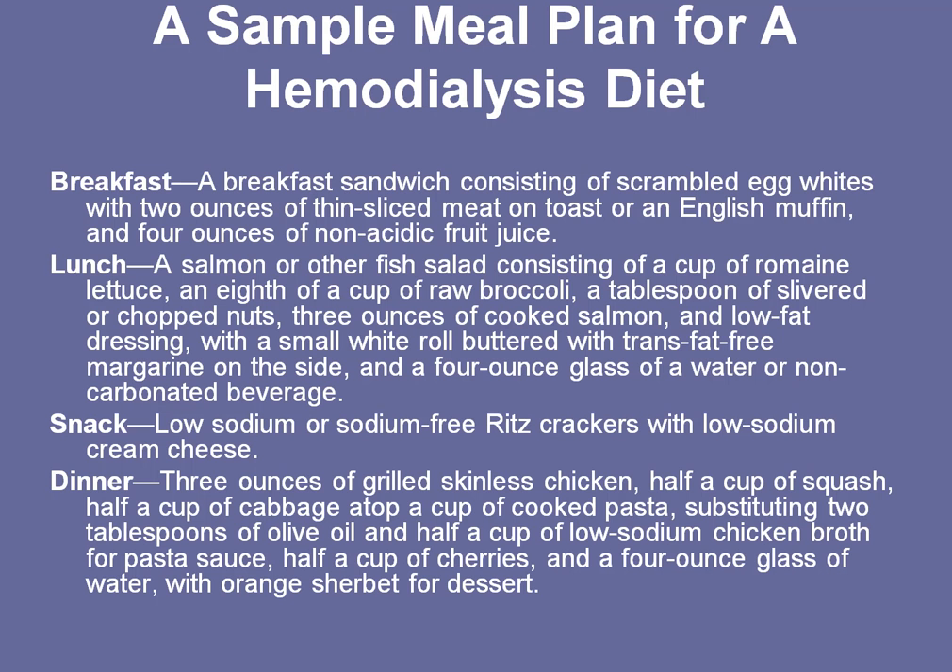For a snack, you can have crackers with a low-sodium cream cheese. And then for dinner, you can have some chicken, squash, and cabbage with cooked pasta. You want to avoid potatoes, so you can eat maybe a little bit of olive oil and some chicken broth, and maybe some cherries.